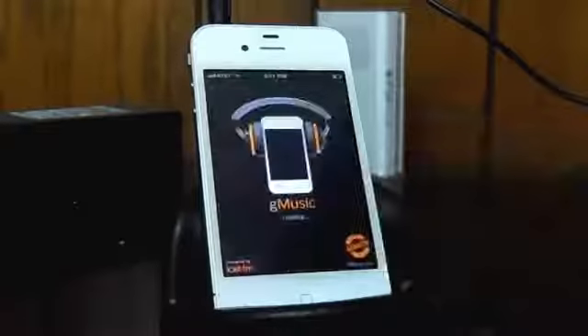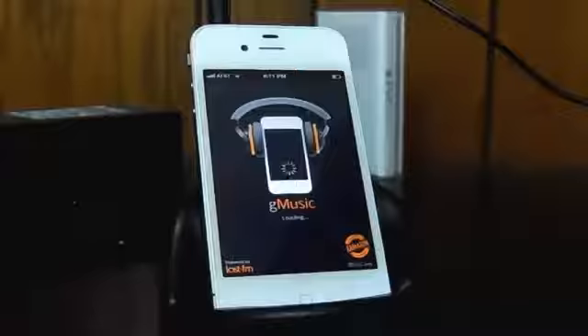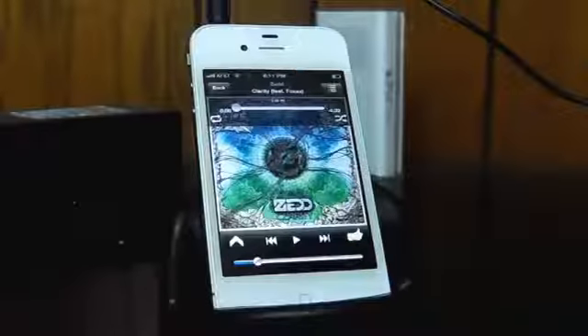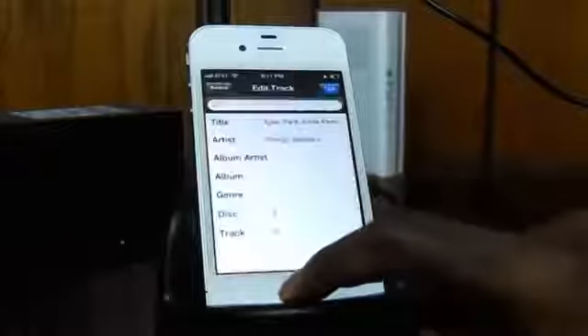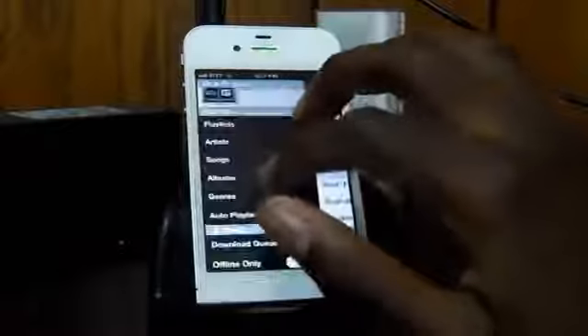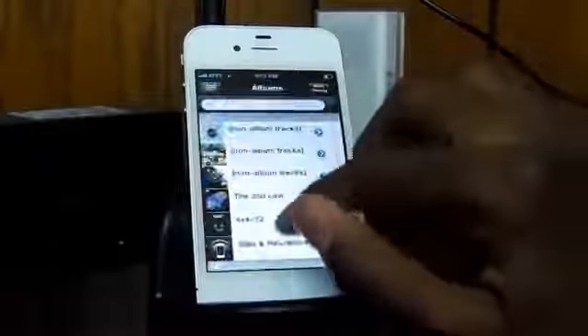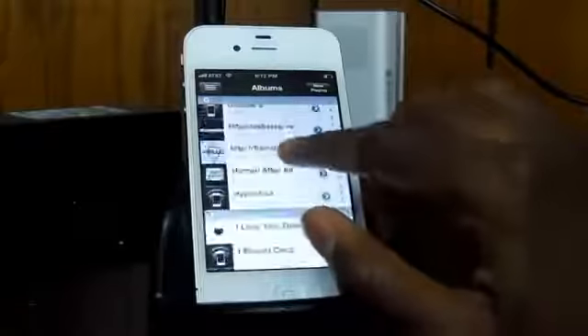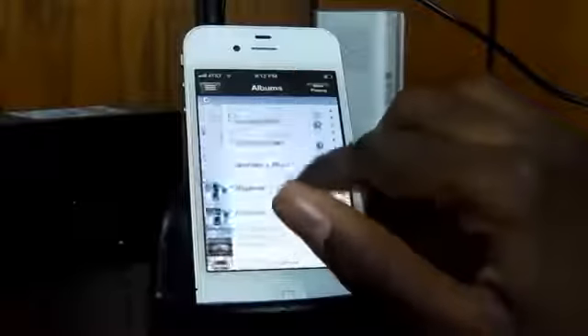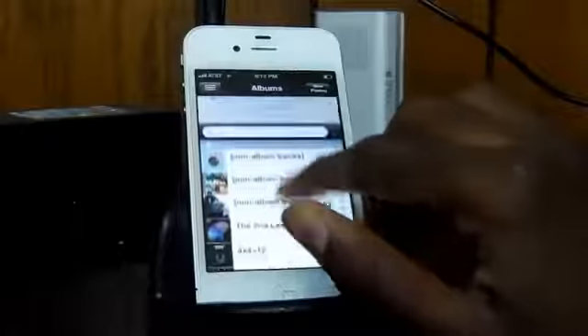The next app on the list is G Music, which is an app that lets you access Google's music cloud service on your iPhone. It's the closest thing you'll probably get to an official Google Music app, and has a lot of cool features like downloading songs for offline use and editing song info. The app has a pretty good looking interface, and the quality and loading times of songs are completely dependent on your wifi or data speeds and reception. The app is currently $1.99 on the App Store, which sounds pricey, but really is worth it in the end.